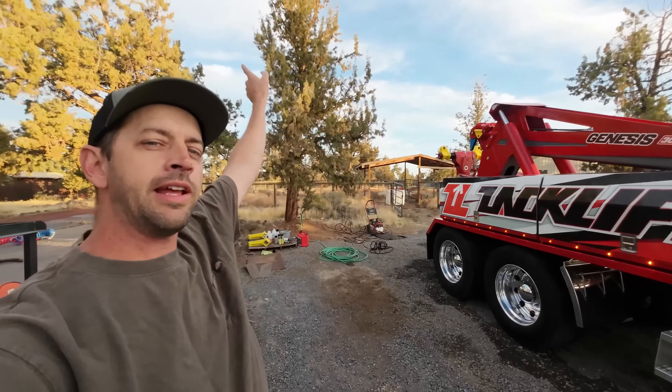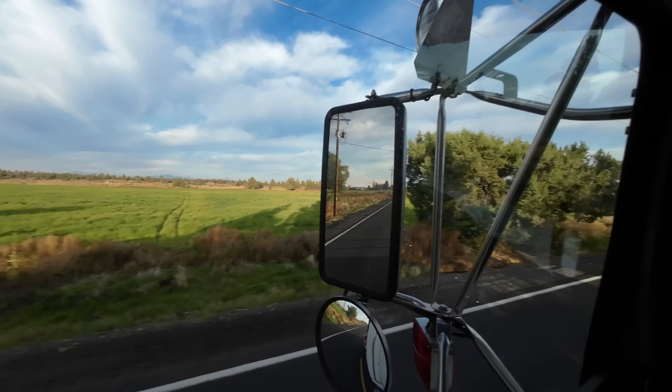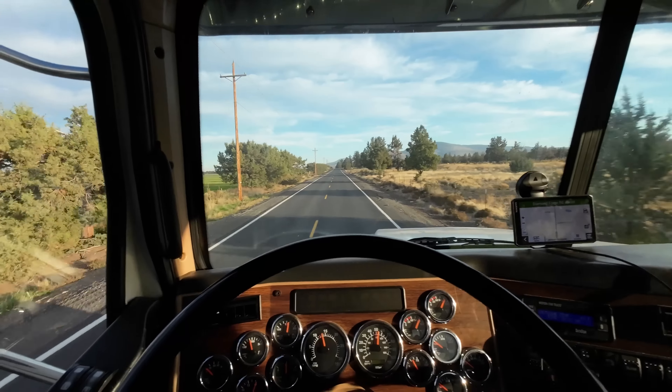Beautiful morning out here. The chilly weather is here, which means winter is on its way. That will soon be covered in snow, this will soon be covered in ice. The mountains over there already got their first good layer of snow on them. It's coming and I am excited. I got a few more things to do on the track Jeep to get it back to a hundred percent — well, after the chains get put on this truck, then I'll be ready for the snow to hit.